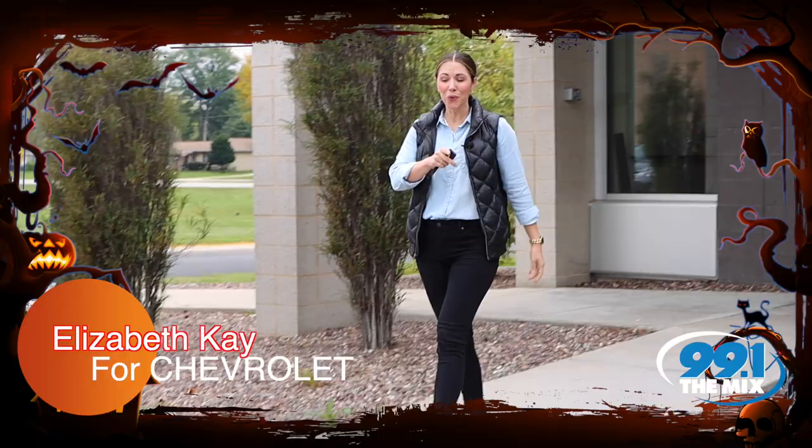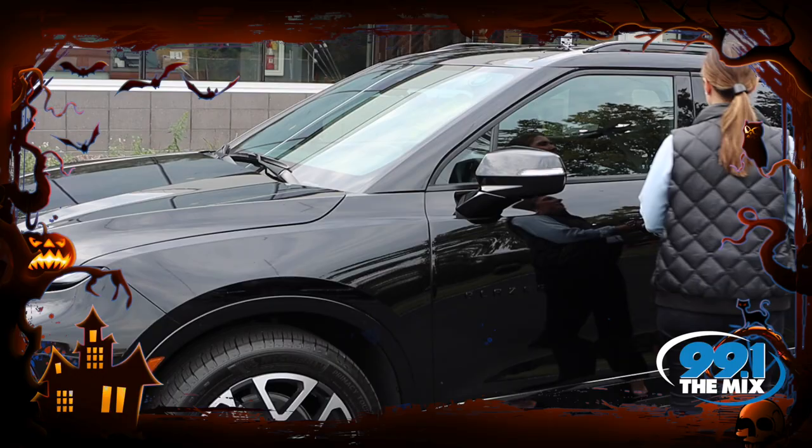You know, from the studio, to meetings, to photo shoots, I need a car that's as versatile as my career. Hey, it's Elizabeth Kay with Chevrolet. And let me tell you, the Chevy Blazer is a game changer.